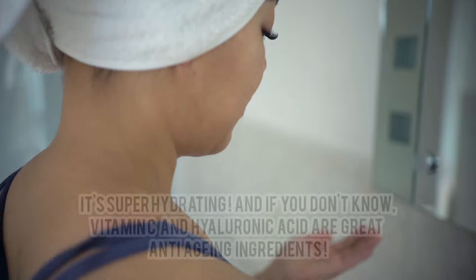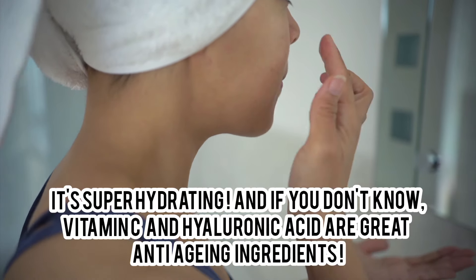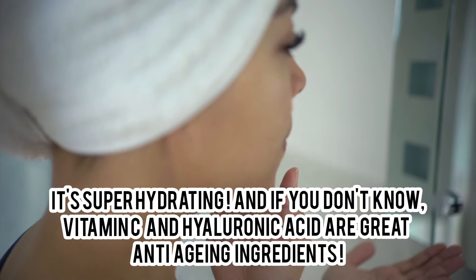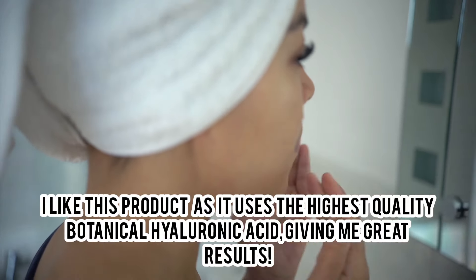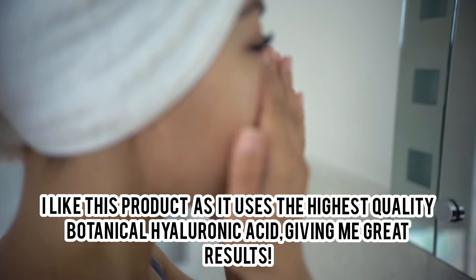It's super hydrating, and hyaluronic acid and vitamin C are great anti-aging ingredients. I like this product as it uses the highest quality botanical hyaluronic acid, giving me great results.